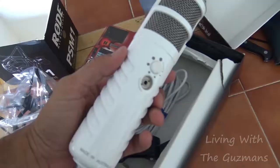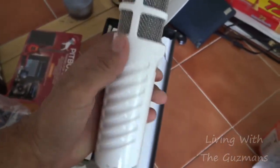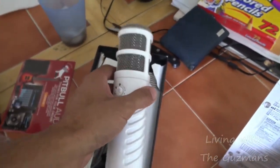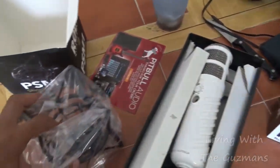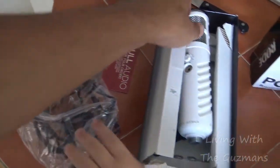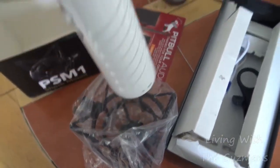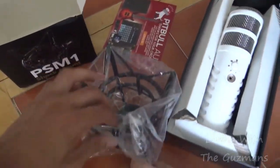So this is one of the microphones that I got. I'm getting another one, so I'm waiting for the other one to come in. And I got this piece here which the mic goes in the middle of — like up there.